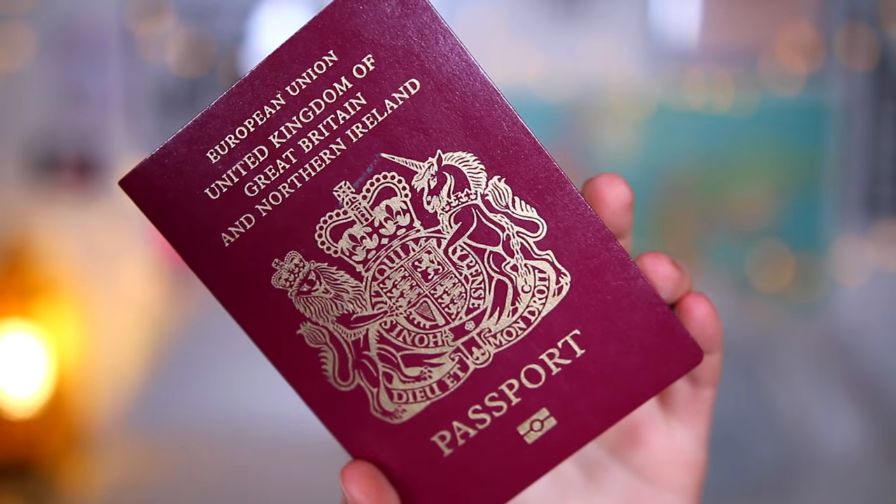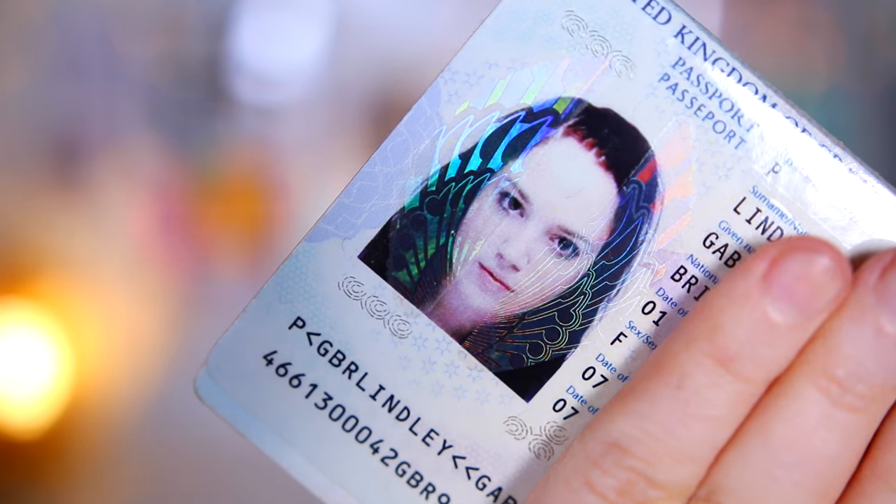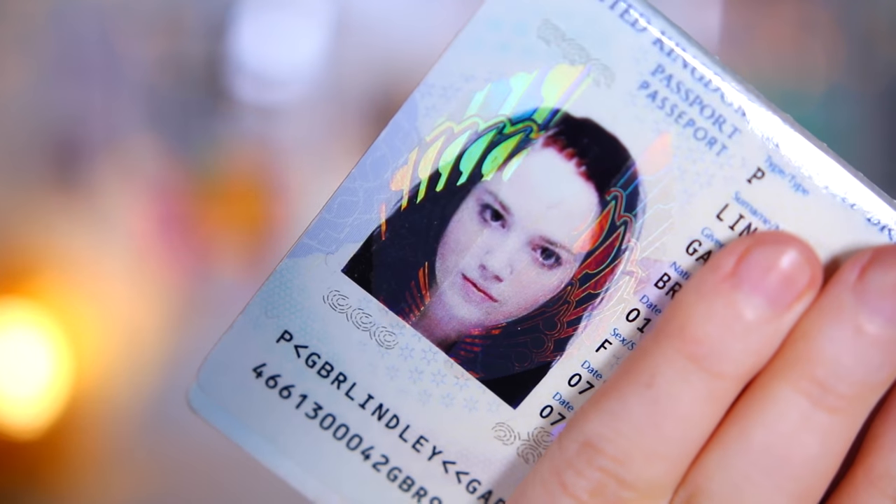I'm obviously taking my passport. I look like a murderer in the photo — I honestly don't know how anybody lets me into a country. But I wouldn't be able to get in anywhere without it, so making sure I take this. Don't forget it, Gabby.